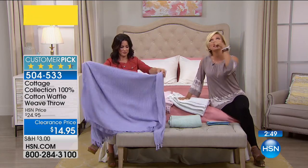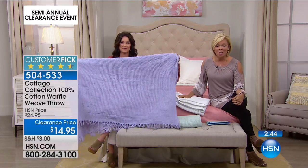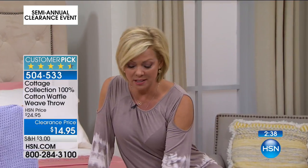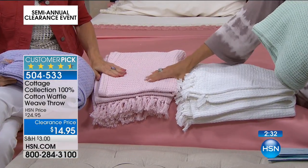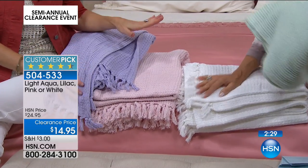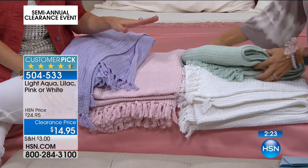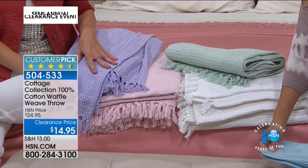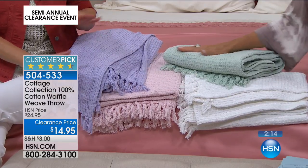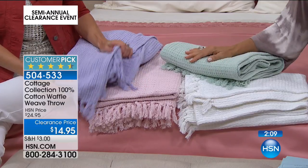The hottest days of the year are still to come, but with the air conditioning on, sometimes you're sitting under the ceiling fan watching a movie and you need to just grab something to snuggle in. Keeping them in the car makes perfect sense because picnics happen. So this is your aqua, the purple, the white, and the softest blush pink — like a seashell pink. Everything in the Cottage Collection goes together — these colors all match up with each other.